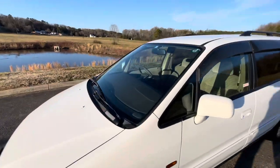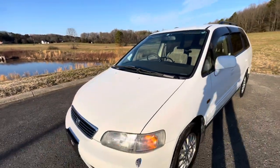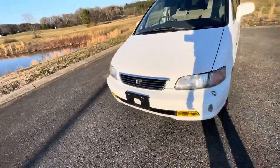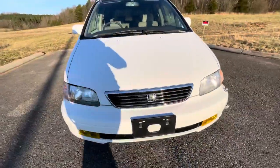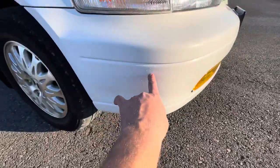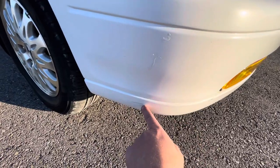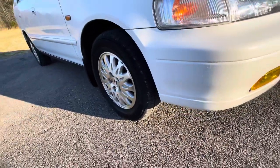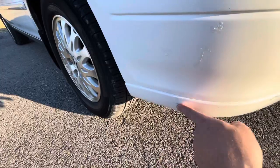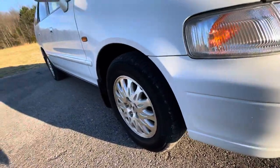The windshield doesn't have any cracks, nicks, scratches, nothing like that. This one's in super, super clean shape. There are a couple more touch-up spots and a small little scratch — it's nothing major. That might buff out. It's real, real small.